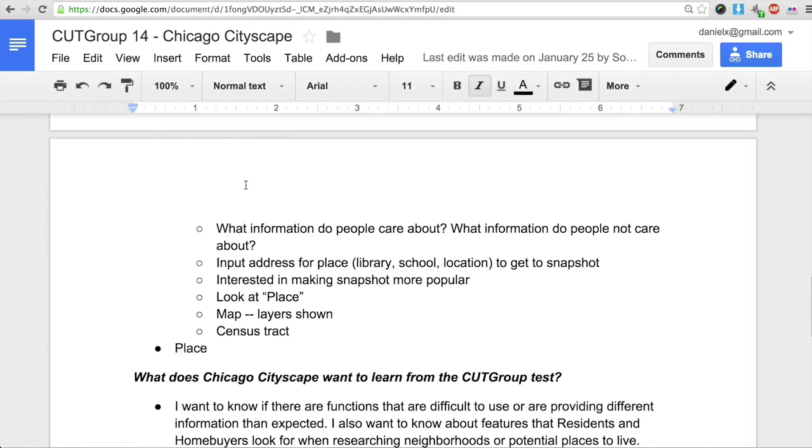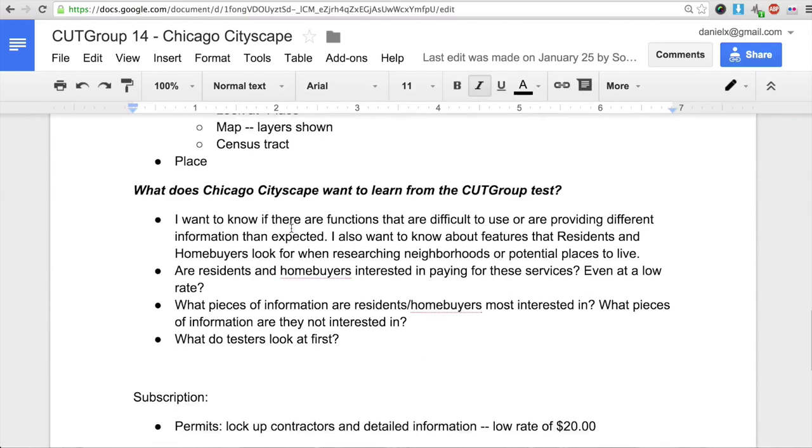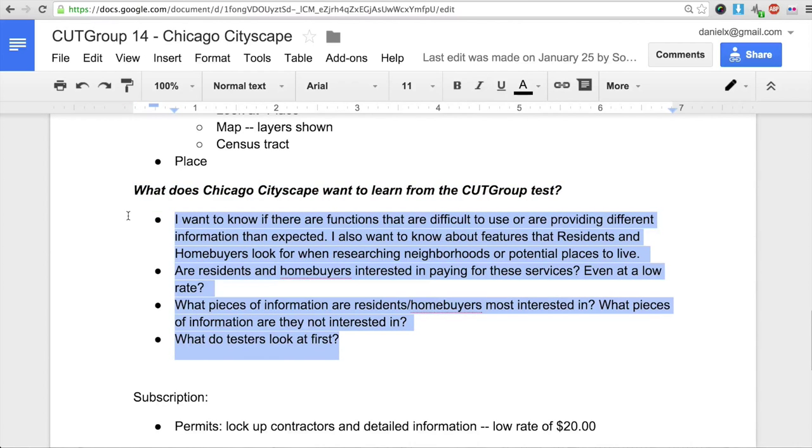These are the features that Steve wanted to cover and what he wanted to learn from the CUT Group test. We had four deep areas to look at: functions that are difficult to use and block-and-tackle user interface testing, features that users might need, market testing to see if people are interested in paying for these services, and simply what do they look at first.